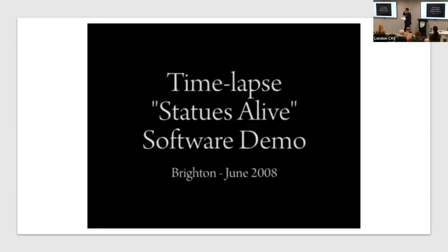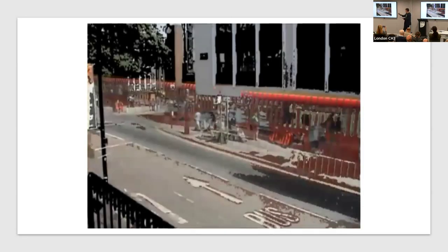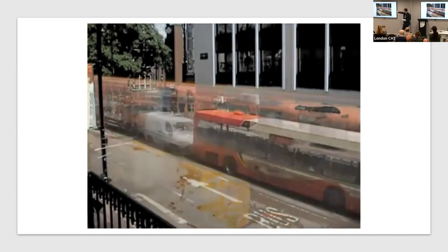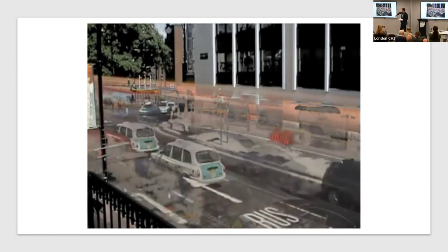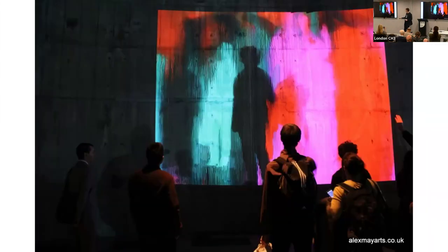This process just continued. This was the original demo, using live video feeds, basically pointing the camera out the window just for testing. You can start to see the trails, the colours. I was on this path.